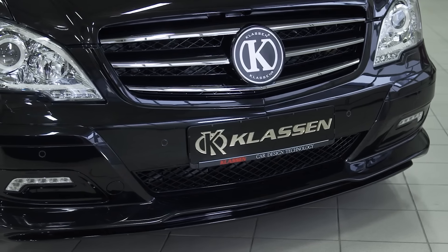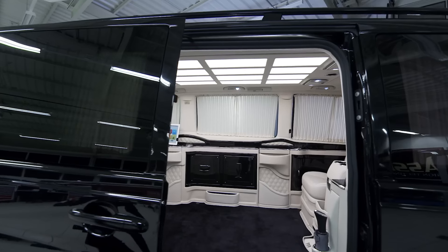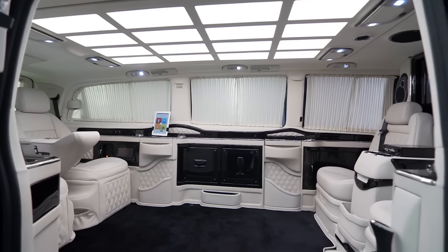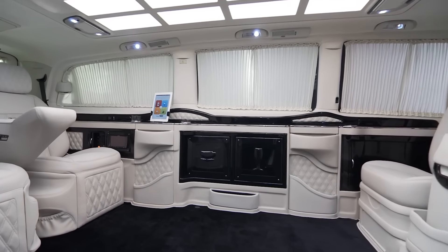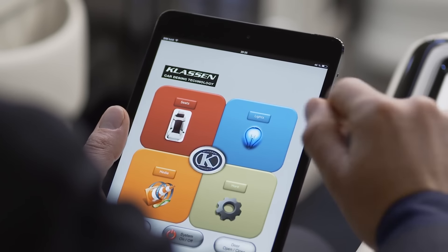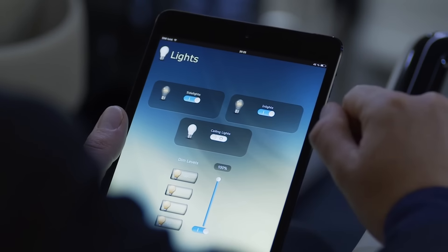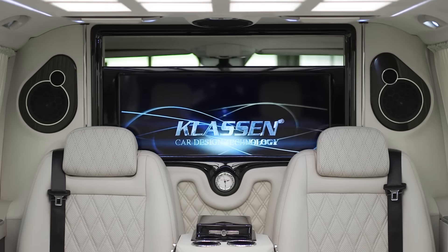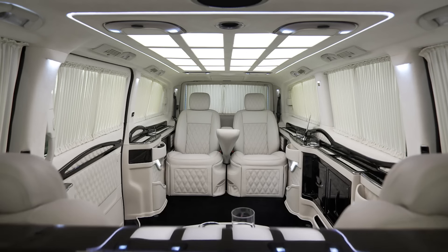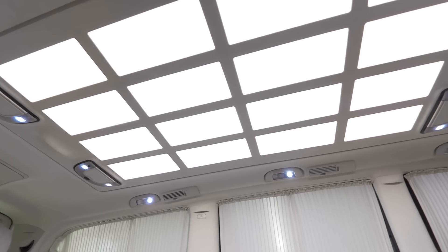When the Mercedes-Benz V-Class Limousine minibus appeared on the market for the first time, it immediately gained popularity and established itself as a luxury vehicle. This model has become a favorite among specialists from the German tuning company, Klassen.